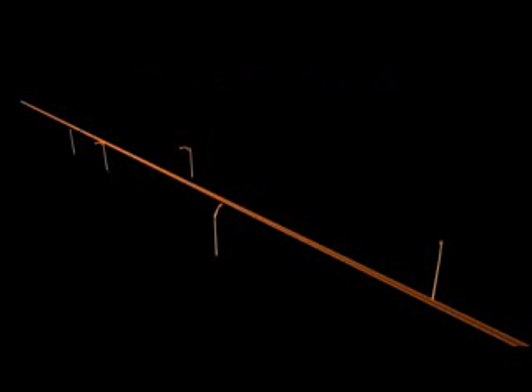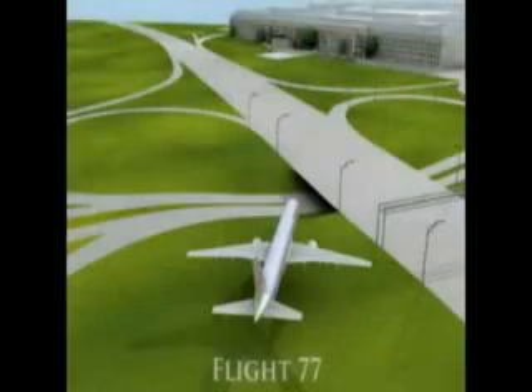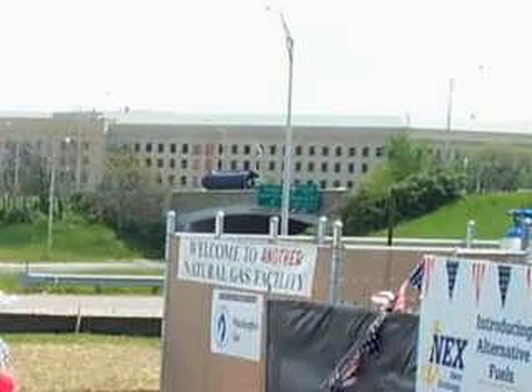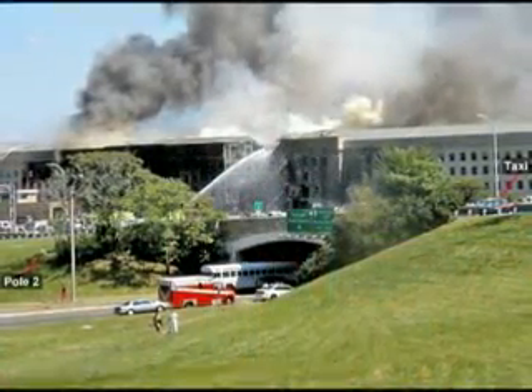Despite a clear effort by officials to not report on the light poles and keep the specific details ambiguous, their exact location has been independently established by the photographic evidence, as demonstrated by Defense Contractor Integrated Consultants, and further demonstrated by this image taken before the attacks in May of 2000, showing pole numbers 1 and 2 intact on either side of the bridge. In this image from 9-11, both poles are downed.